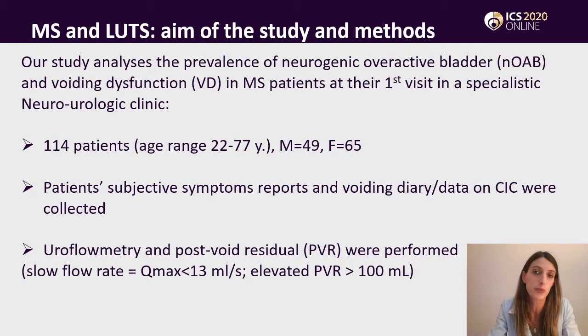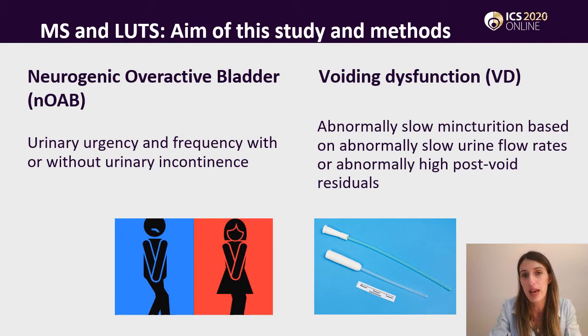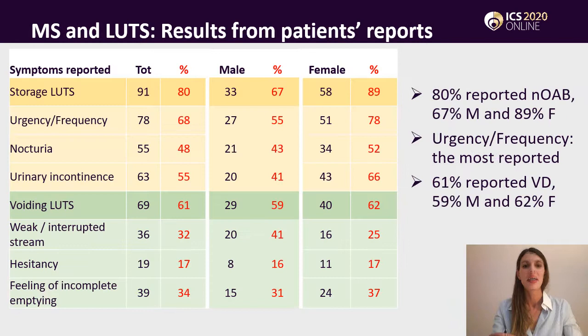We also performed, when possible, uroflowmetry and post-void residual volume measurements. We used the definition of neurogenic overactive bladder and voiding dysfunction given by ICS. We decided to refer to voiding dysfunction and not to true detrusor overactivity because we did not use a urodynamic functional evaluation. We defined low urine flow rates when Qmax was lower than 13 milliliters per second, or 10 milliliters per second in males over 65 years, and high PVR when above 100 milliliters.